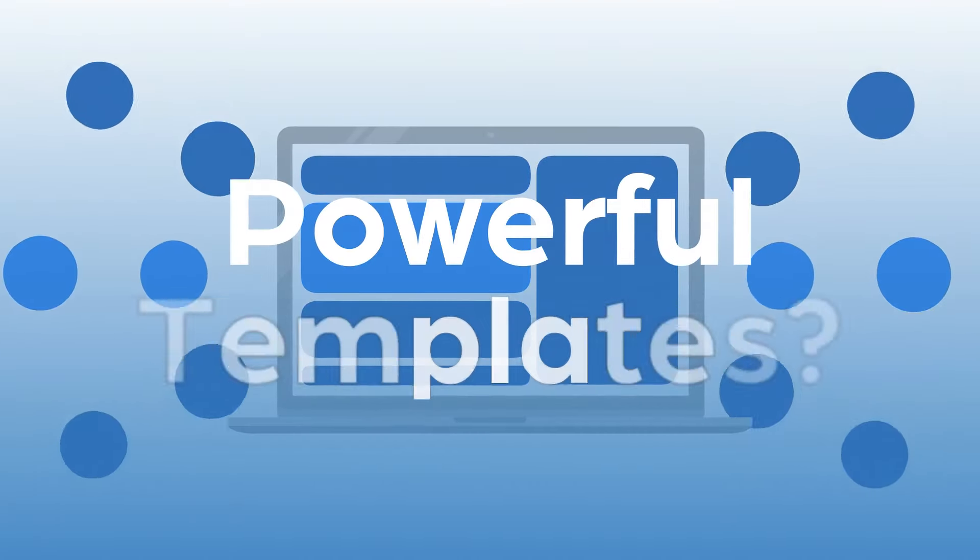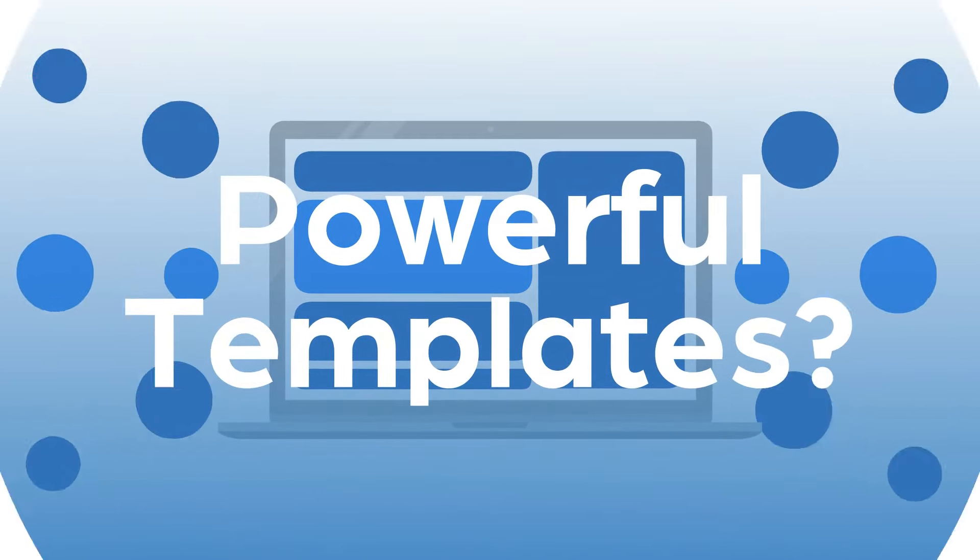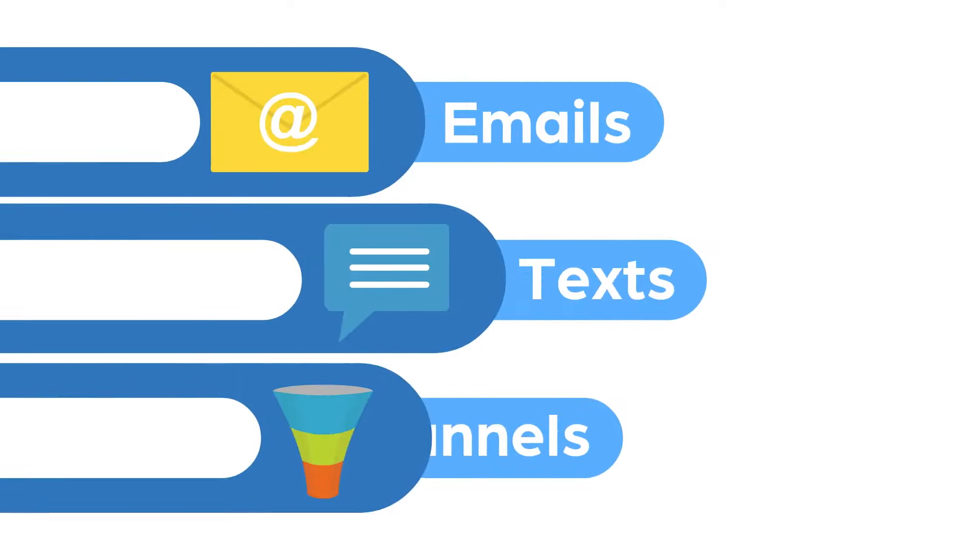Now imagine if you had one perfect marketing app that did it all and came packed with powerful templates — I'm talking emails, text, funnels, and more.